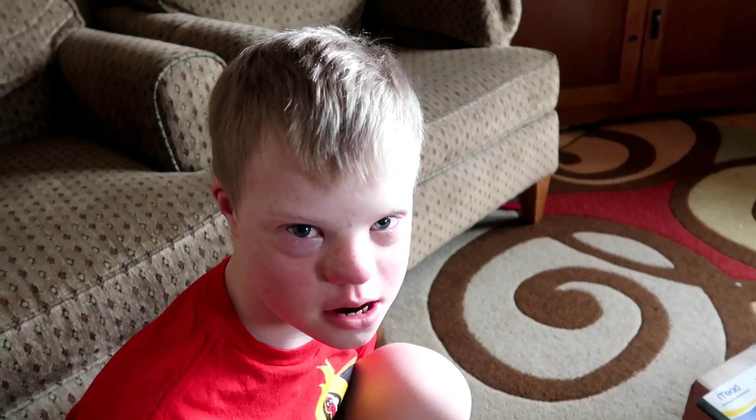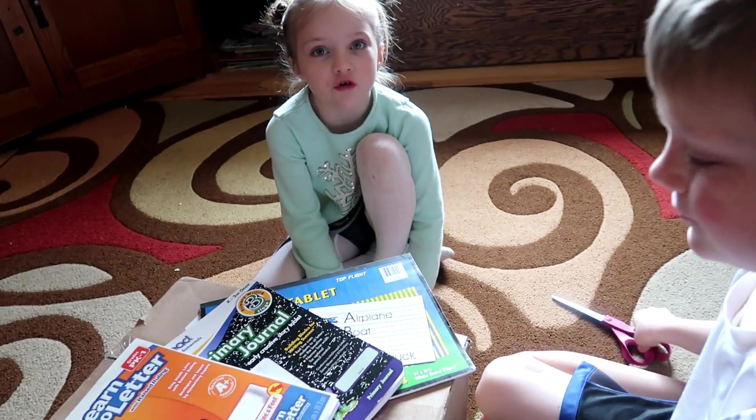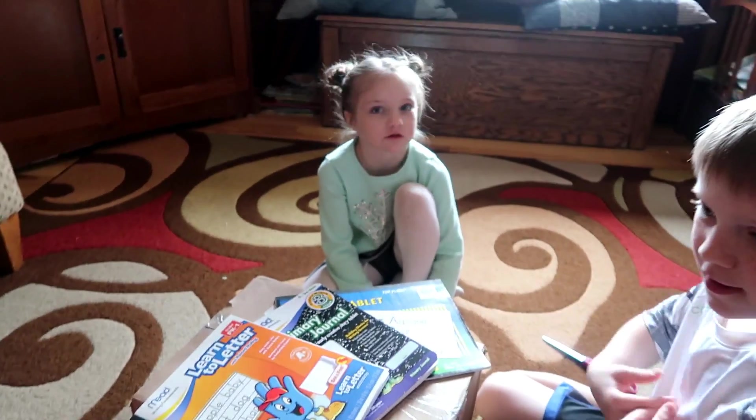I am teaming up today with RaymondGeddies.com. They call themselves a cool school supply company, and the kids are really excited to see what's in here. I'm excited too because I don't really know what we're going to find. Pencils? Art stuff? Maria thinks new books, pencils, markers, and crayons.